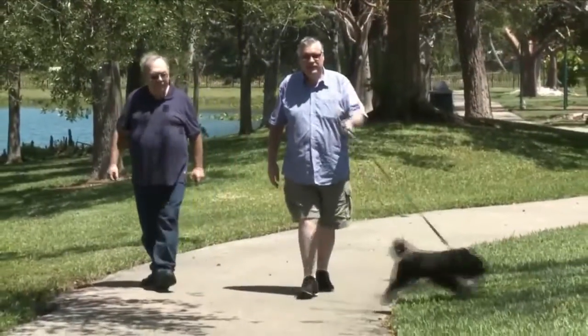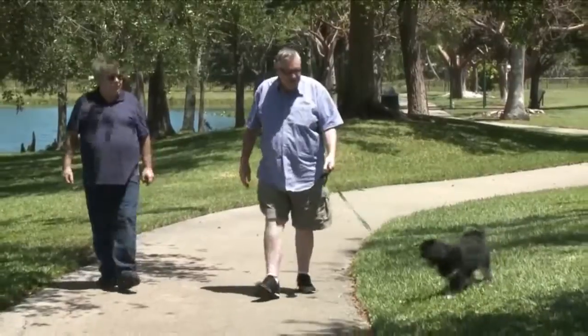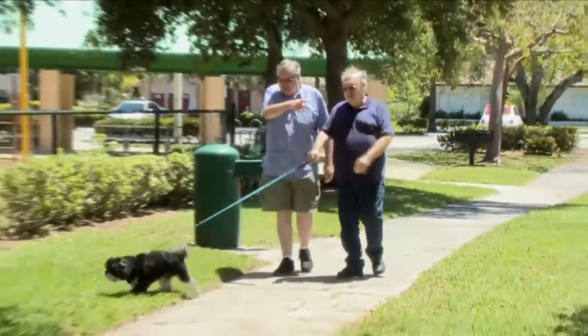A few months ago, Joe Knox couldn't take a simple walk due to his congestive heart failure. 'I couldn't walk from the door of my house to the car without being out of breath.' And Joe isn't alone — doctors say many heart failure patients stop responding to medication.